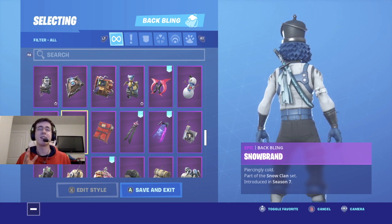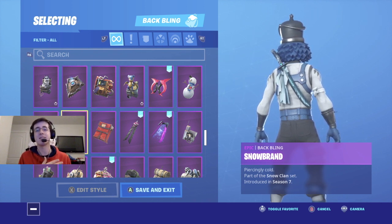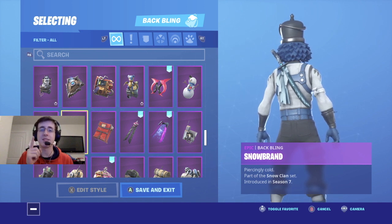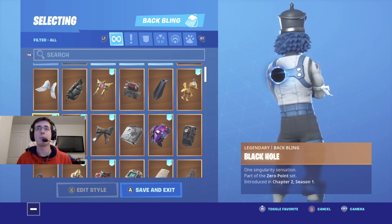Coming in at number five is a backlink for the sword backlink lovers, and that is Snowbrand. Snowbrand is a backlink that came out with the Snow Clans set back in season seven of last year. Like I said for Dual Comma, the cloth that comes off the backlink really kind of matches the cloth that's wrapped around Crack Shot's arm, so if you love the sword back blings, this is definitely going to be a must for you.